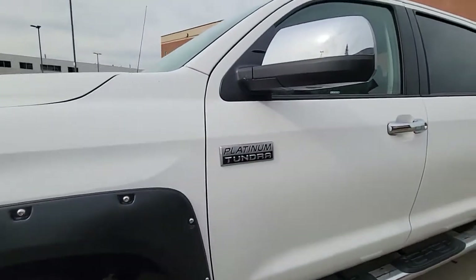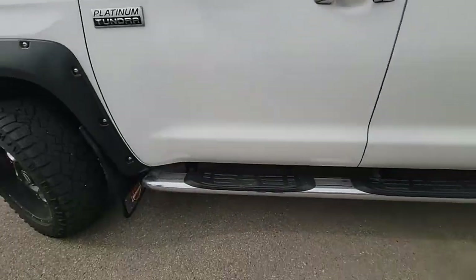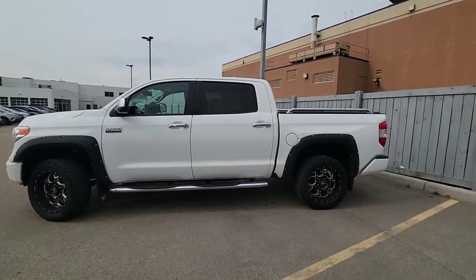Speaking of towing, this one does have the trailer brake already installed — it's an aftermarket piece with the hitch and everything. Running boards are already done on this one as well. It does have a leveling kit on it — looking at it from the side, it is extremely leveled out.